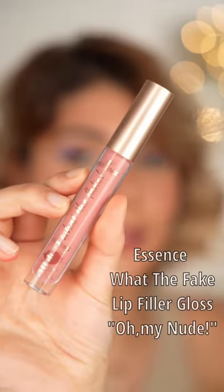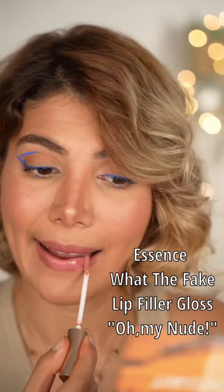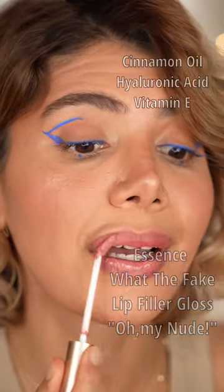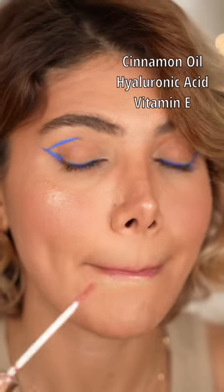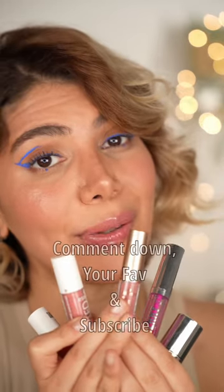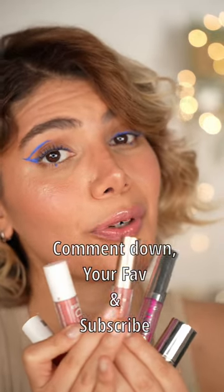This one is basically a great dupe for the Lip Injection gloss by Too Faced Cosmetics. It has a lip plumping effect and is enriched with cinnamon oil, hyaluronic acid, and vitamin E. You can definitely feel the cinnamon. Comment down your favorite and subscribe for more reviews.